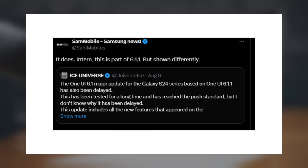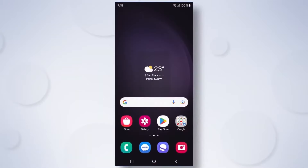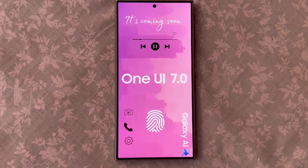Regarding One UI 6.11, Sammobile notes that Samsung has initiated the update for the Galaxy A35 in South Korea. Interestingly, a screenshot accompanying the report labels the update as One UI 6.1, although the source insists it is indeed One UI 6.11, just displayed differently.